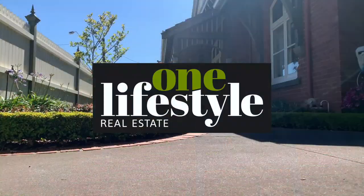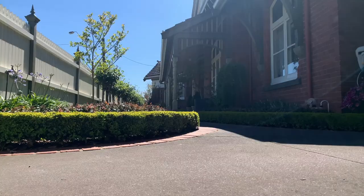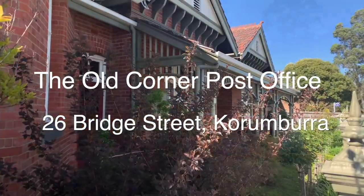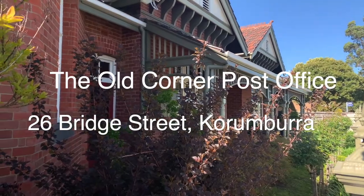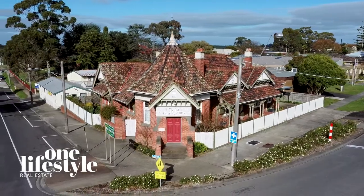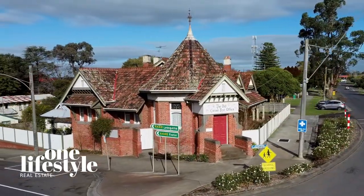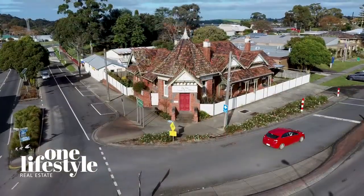One Lifestyle Real Estate welcomes you to the Old Corner Post Office at 26 Bridge Street, Currumburra. A fantastic representation of the very best in architecture in the early 1900s, with the insertion of the modern-day essentials for today's living. This fabulous property should be on your inspection list.